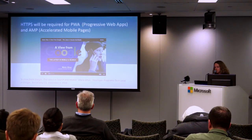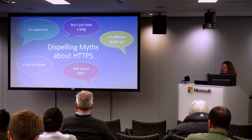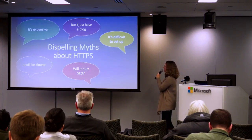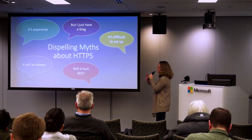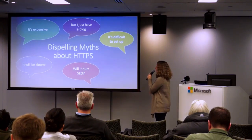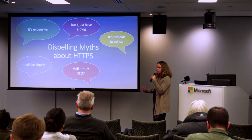At WordCamp US in Philadelphia earlier this month, Mei Li from Google said HTTPS will be required for progressive web apps and accelerated mobile pages.